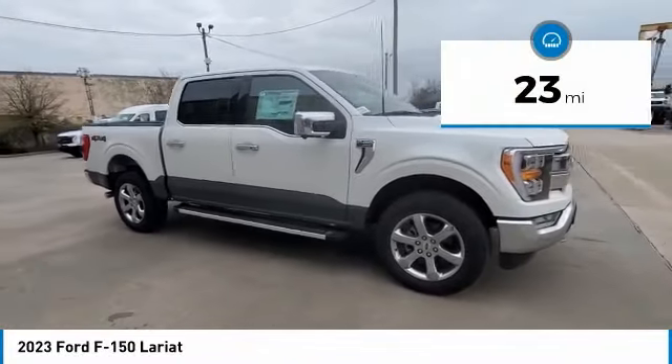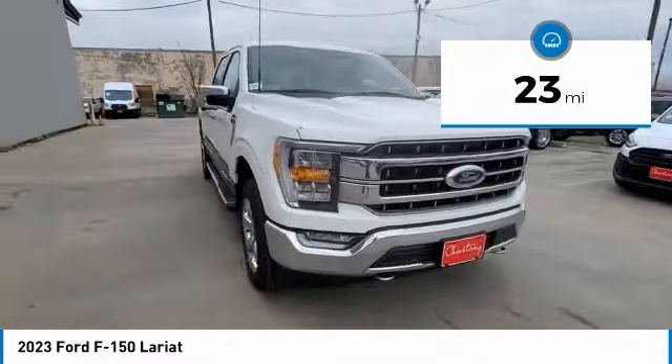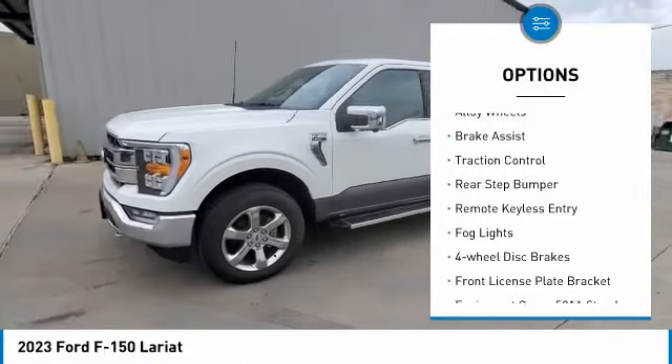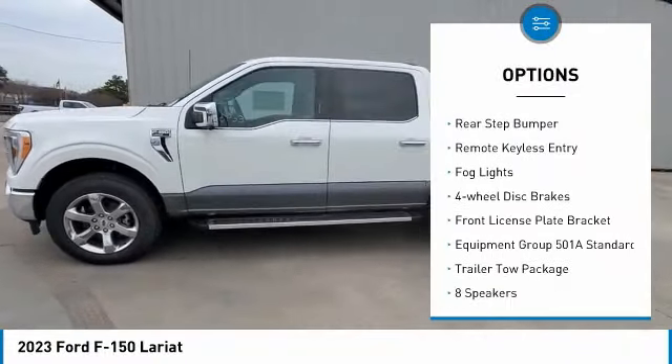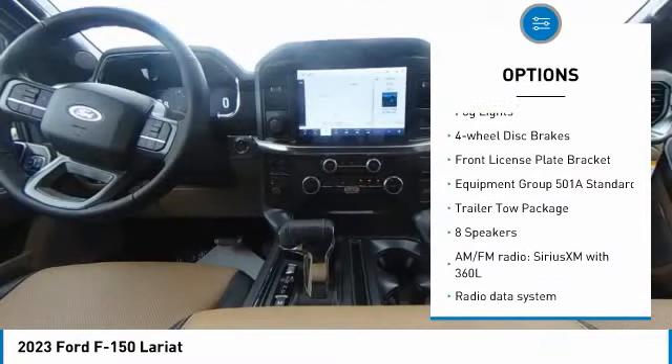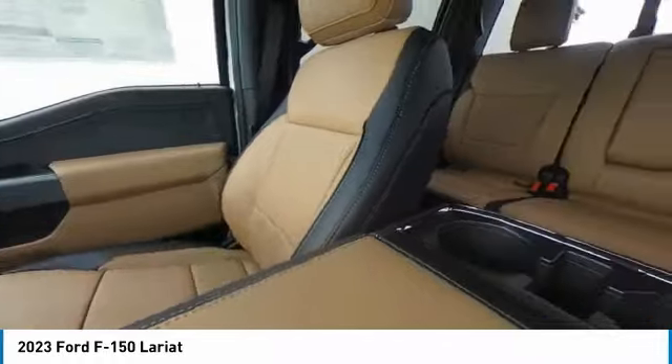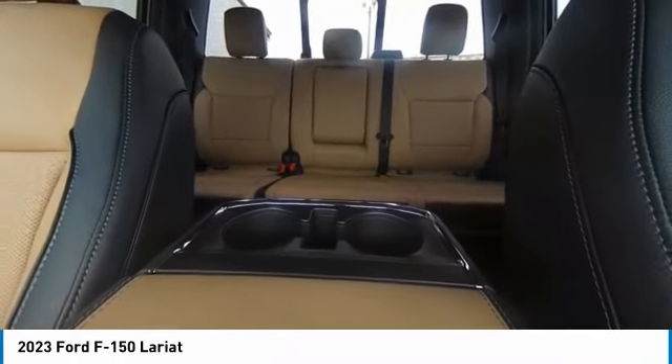This vehicle has less than 100 miles. Here are some of this vehicle's great options: electronic stability control, chrome wheels, alloy wheels, brake assist, traction control, rear step bumper, remote keyless entry, fog lights, four-wheel disc brakes, front license plate bracket.